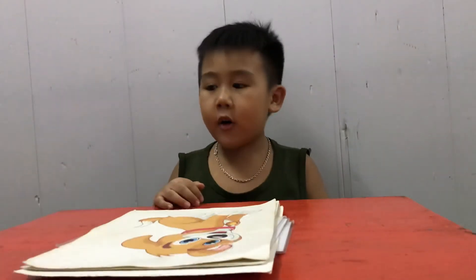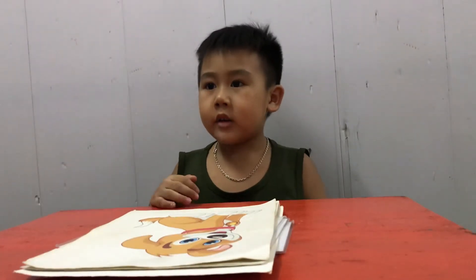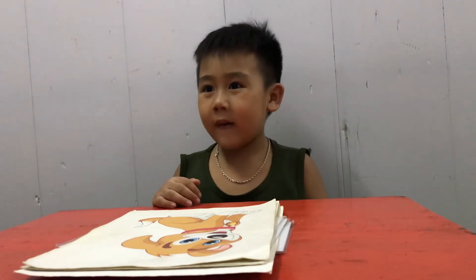And the next picture is? Dog! How does a dog say? Dough! Good! Very good!